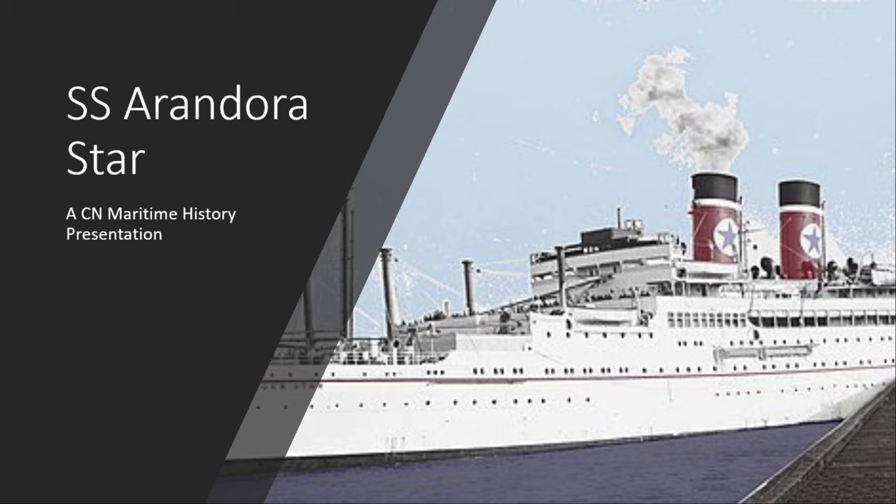Cammell Laird launched the SS Arandora on January 4th, 1927. She was later completed in May of that year. The Arandora was built as an ocean liner and refrigerated cargo ship — more of a refrigerated cargo ship than an ocean liner. When originally built, she measured 12,847 gross registered tons, or GRT.